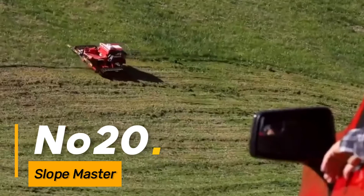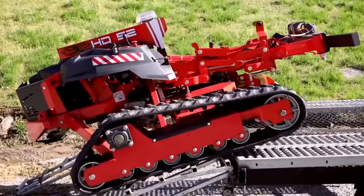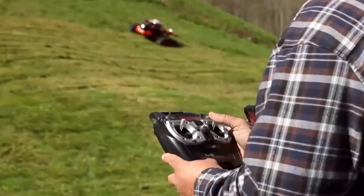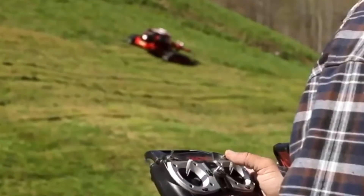Number twenty, the Slopemaster is a machine designed for slope stabilization and erosion control. With its specialized features, including terrain adaptation and stability control, it is an essential tool in projects where maintaining slope integrity is critical, such as highway construction and environmental restoration.